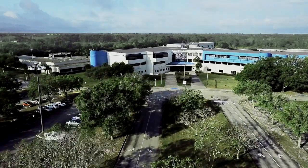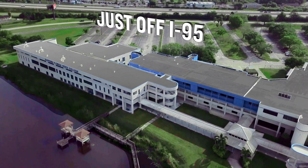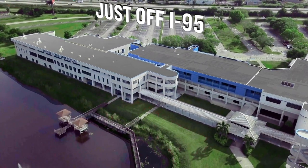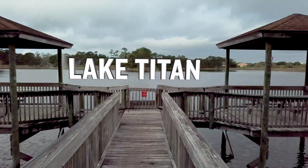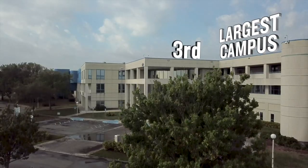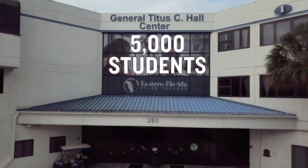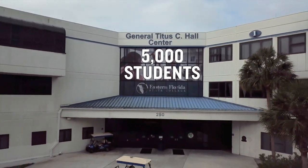Welcome to Eastern Florida State College, home of the Titans. The Palm Bay campus is just off of I-95, making it super easy to get to. There are three main buildings on this campus that stretch along the shores of Lake Titan. It's the third largest of our four campuses. Every year, almost 5,000 students take classes here. Knowing your way around campus will make your first days easier. Let's go explore.